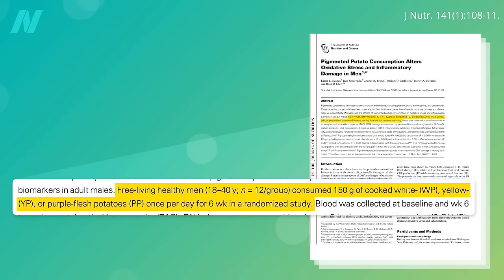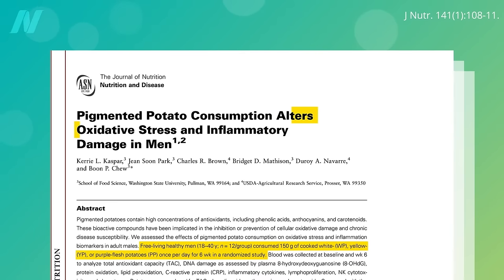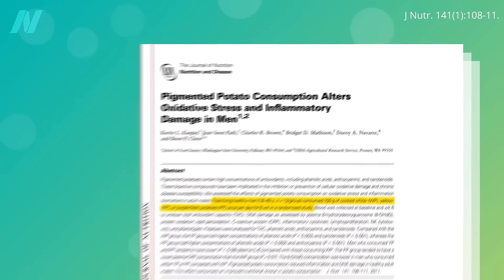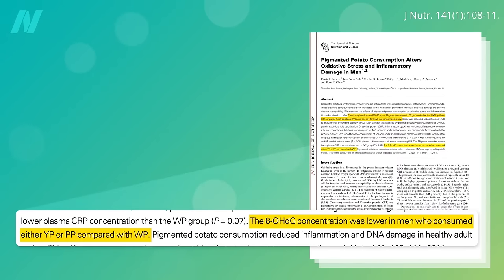If you randomize people to eat a small white potato every day for six weeks versus a yellow or purple-fleshed potato, the purple potato group achieves significantly lower levels of inflammation compared to the white potato group, measuring both C-reactive protein and interleukin-6. Pigmented potato consumption also alters oxidative stress — within hours of eating a large purple potato, you get a 60% bump in the antioxidant power of your bloodstream, and this translates into less free radical DNA damage.